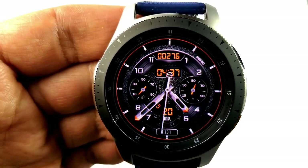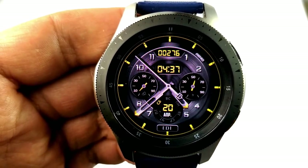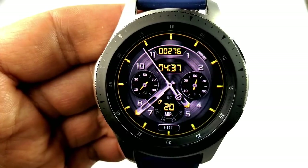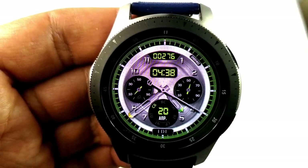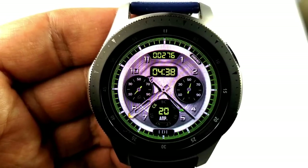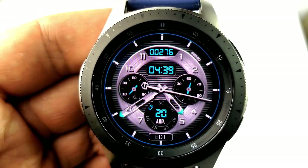Features shown on this model include your step count above, your step progress in the dial to the left, your battery remaining in the dial to the right, and the full date in the dial at the bottom. Like the previous one, you have five fixed app shortcuts as well as one customizable shortcut.